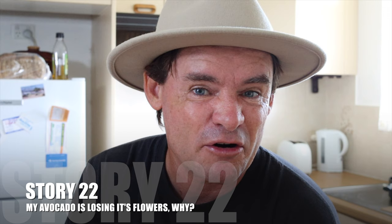G'day my friends, Marty Ware here from Marty's Garden. I've got a quick little exciting video for you today — it's a micro vlog about my avocado tree and the thinning of the flowers.